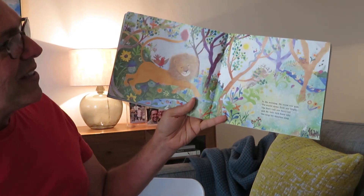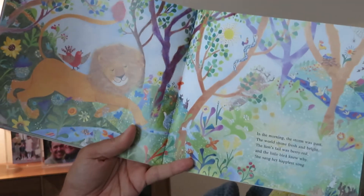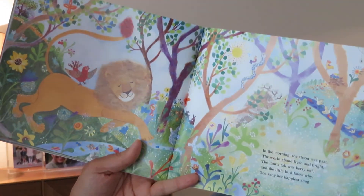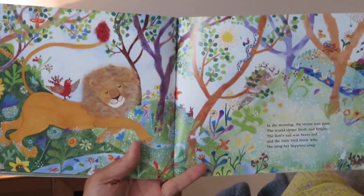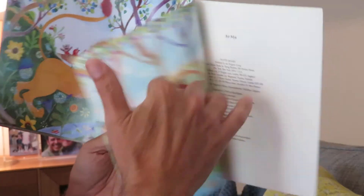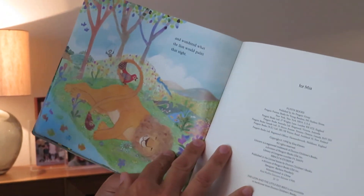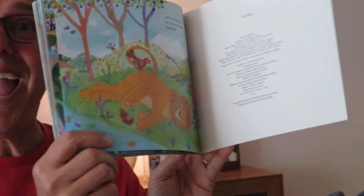In the morning, the storm had passed. The world shone fresh and bright. The lion's tail was berry red, and the little bird knew why. She sang her happiest song and wondered what the lion would paint that night. The end.